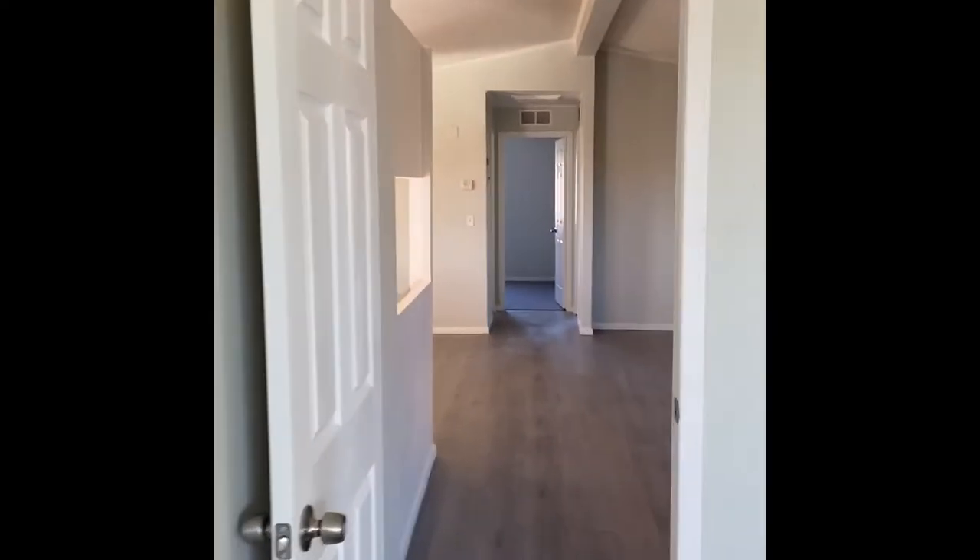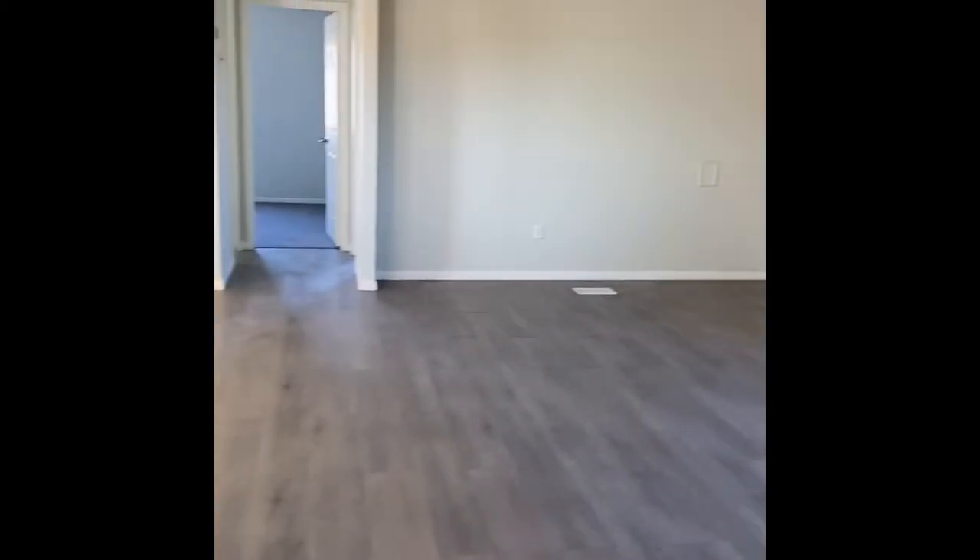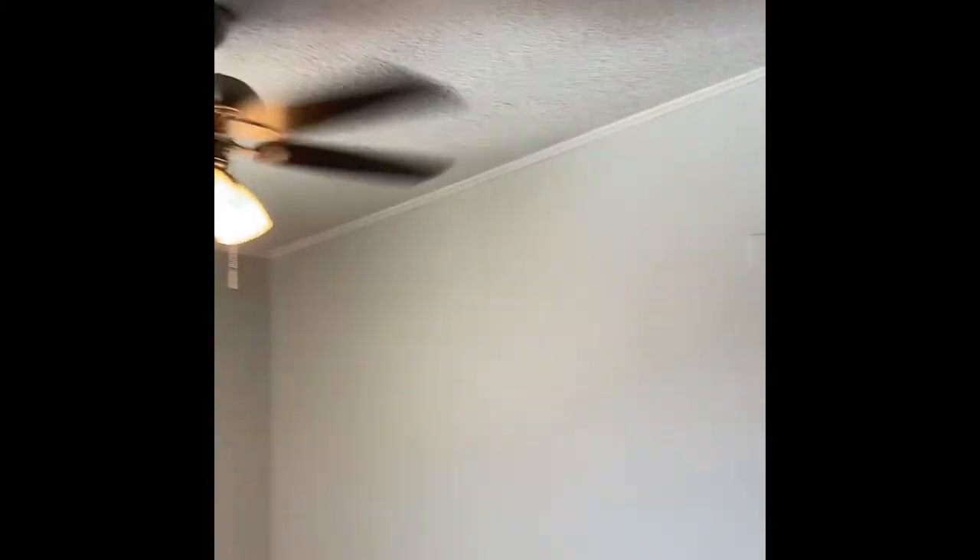Everything's new with this house — new insulation, new pipes, new plumbing, new everything. It's still the old foundation, but everything else is new. New hardwares, new ceiling fans, new lights. Everything is brand new in this house.